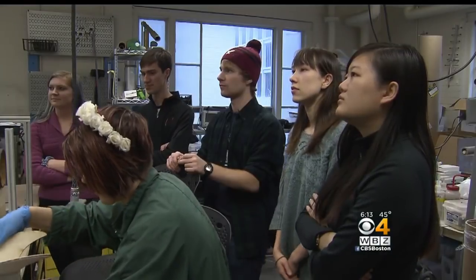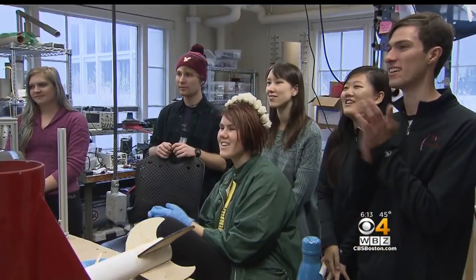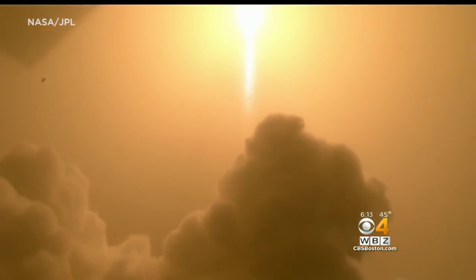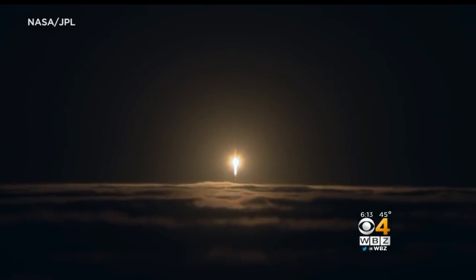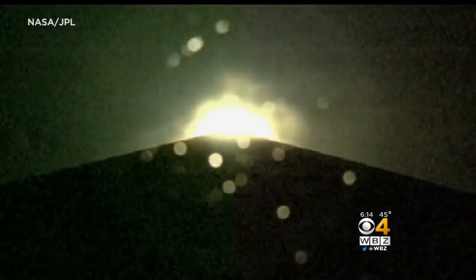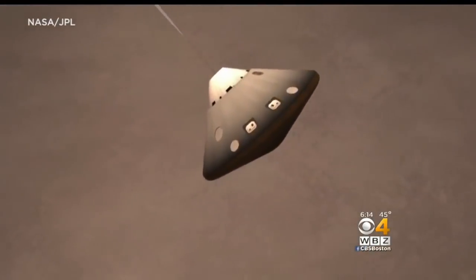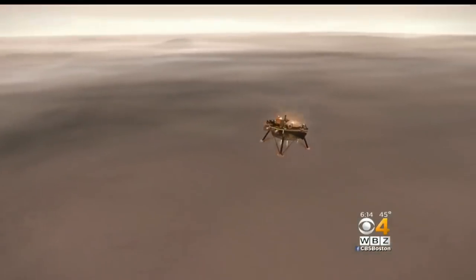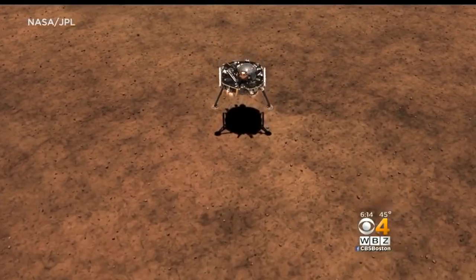Ground stations are observing signals consistent with parachute deploy. It was a nail-biter as the students tracked the lander's progress. This is how it happened: liftoff of the Atlas 5. Nearly seven months after liftoff, NASA's InSight lander entered Mars' atmosphere at about 12,000 miles per hour for what's been described as seven minutes of terror — a white-knuckle ride for scientists watching from Earth. A special parachute deployed to slow the lander's descent, and then InSight dropped from its heat shield, and 12 reverse thrusters applied the brakes.